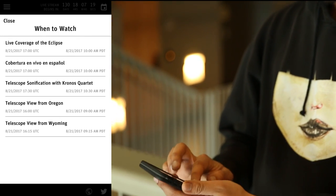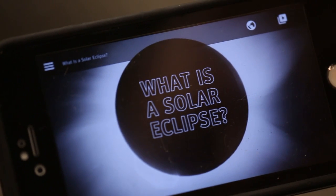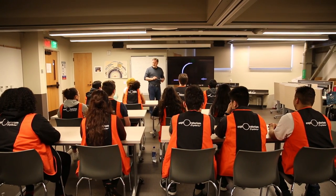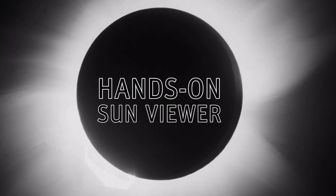The app gives times and places for seeing totality across the continent. Use the app as a tool for teaching, learning or research. Informative videos help you learn about solar eclipses, viewing the eclipse safely and building your own sun viewer.